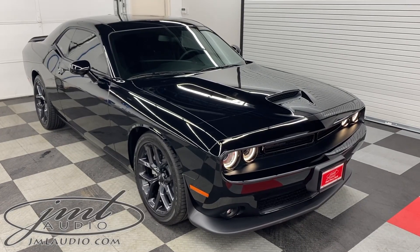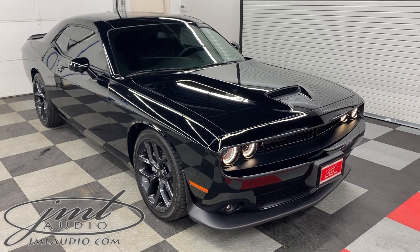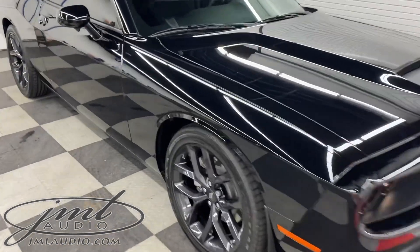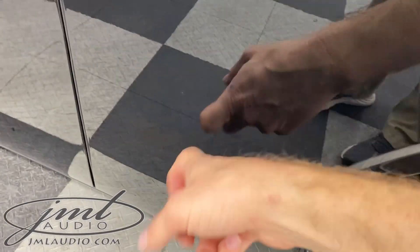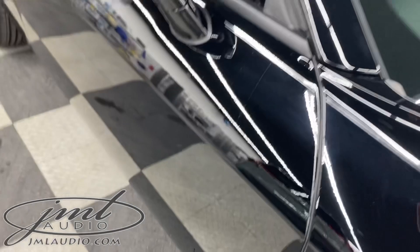The vehicle we're looking at today at JML Audio of St. Louis is this 2022 Dodge Challenger GT, with a number of enhancements to it. Starting with the doors where we added our stage 2 environmental package, taking the original tin can, making it a lot more solid, reducing fatigue for the driver and improving the sound quality.